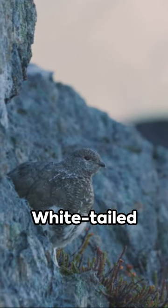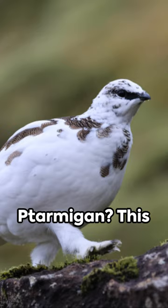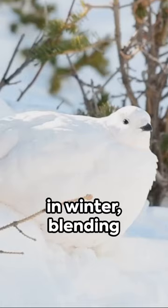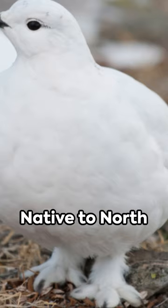Ever heard of the white-tailed ptarmigan? This fascinating bird is a master of camouflage, changing its plumage from mottled brown in summer to pure white in winter, blending seamlessly with its snowy surroundings. Native to North America, they are the smallest bird in the grouse family.